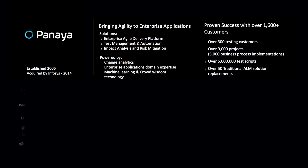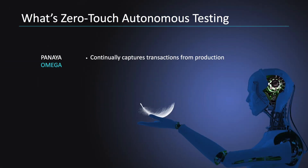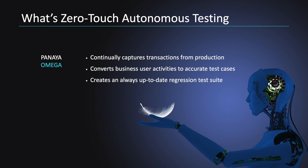Panaia, together with Tricentis, has managed to solve it in a very innovative way. I would like to introduce Panaia Omega. Panaia Omega is a technology we've been working on for the last 18 months — a small converter installed on the SAP desktop which listens to business activities, captures it, clusters it, and creates test cases in an automated way. After we create these test cases, we are able to send them to Tricentis Tosca for execution. This is Panaia Omega: end-to-end autonomous testing with Panaia and Tricentis.